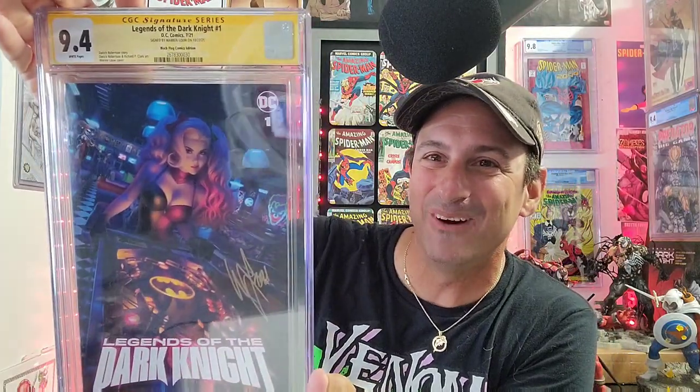All right, here we go. It's a 9.4. We have Legends of the Dark Knight, DC Comics, released July 21st — Derek Robertson story, Derek Robertson and Richard Clark art, Warren Lowe cover, signed by Warren Lowe. This was one of my comic book covers of the year last year, signed by him. Wow, holy cow. These are absolutely gorgeous. There are so many good books in here, so many great variant covers. I am beside myself right now.